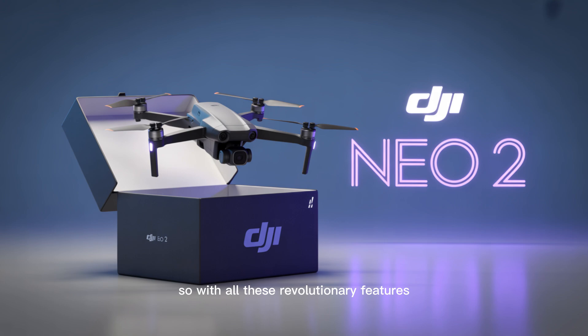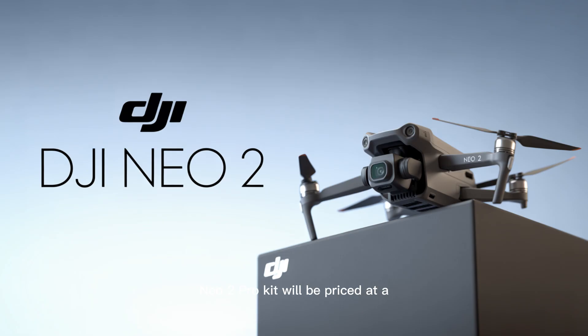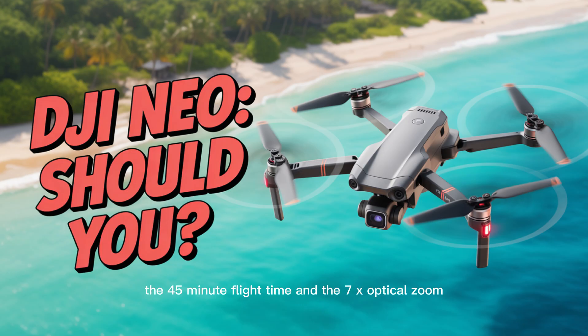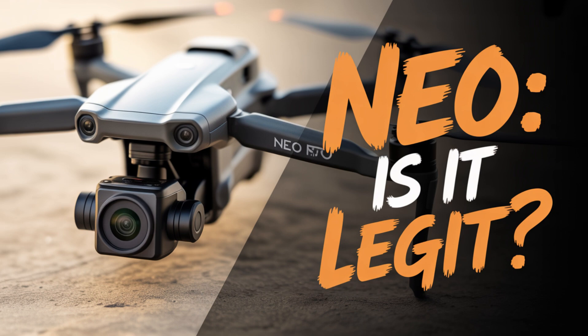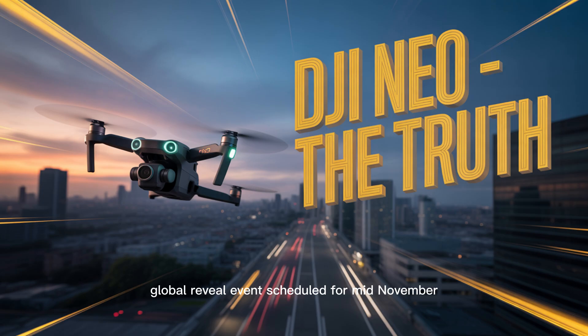So with all these revolutionary features, what is the damage to your wallet — and when can you actually get your hands on this marvel? The most persistent and credible leaks suggest the DJI NEO 2 Pro kit will be priced at a surprisingly competitive $2,499 USD. Given the 8K camera, the 45-minute flight time, and the 7x optical zoom, this price point is actually a strategic move to dominate the high-end professional and prosumer market. It's an investment, not a purchase. And the launch date? Highly confidential sources indicate a massive global reveal event scheduled for mid-November — weeks away from the moment you can pre-order.